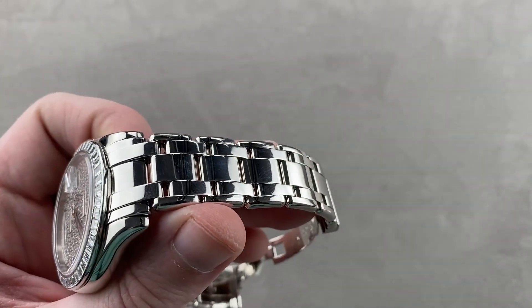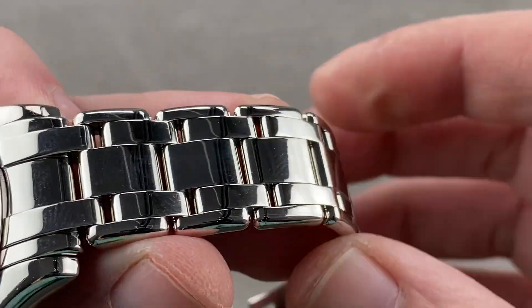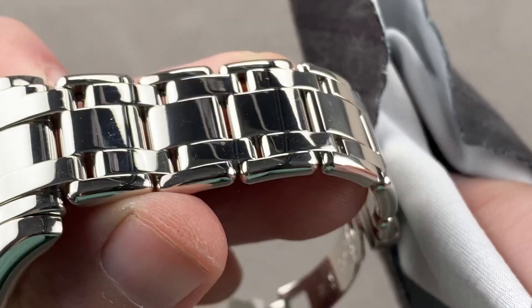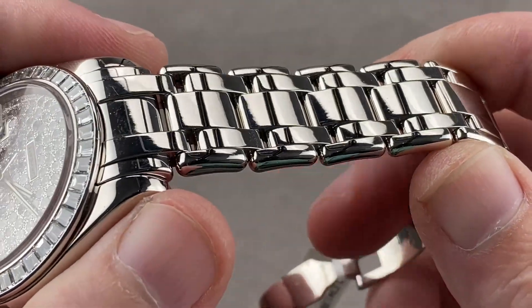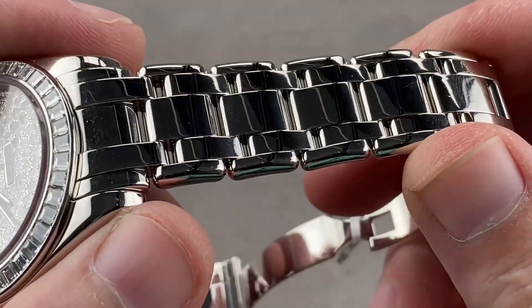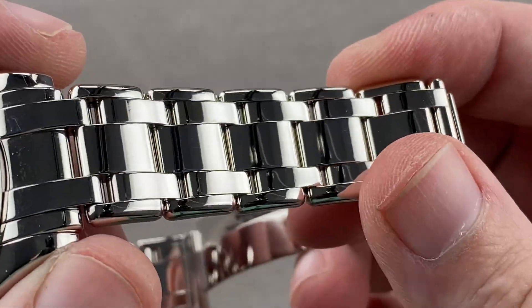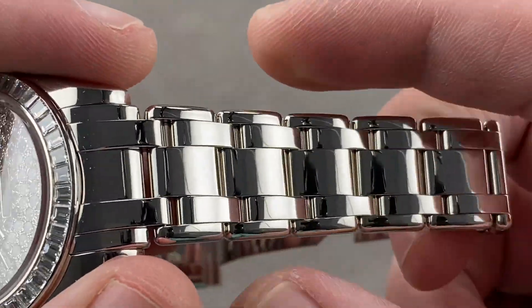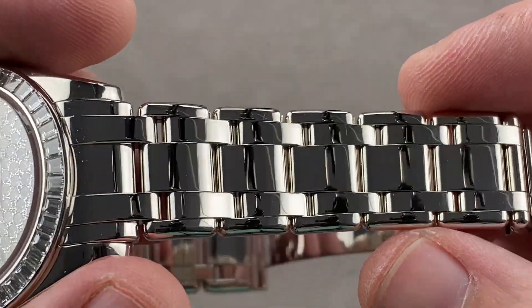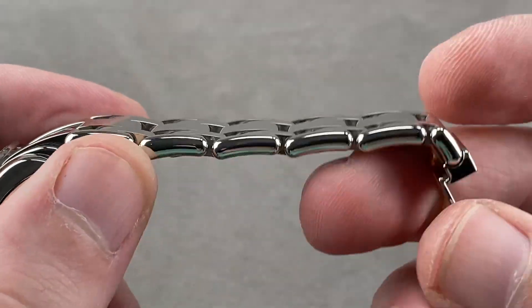The Pearlmaster bracelet is rarely seen and is a different design. It's not the five-link Jubilee with its little loops, and it's not the three-link Oyster, and it's not the broad but narrow links of the President bracelet. It is very much its own thing, with rounded shoulders, all polished — not a combination of satin and polish, but entirely polished — with staggered link size and staggered link alignment. It is truly impressive and hefty.